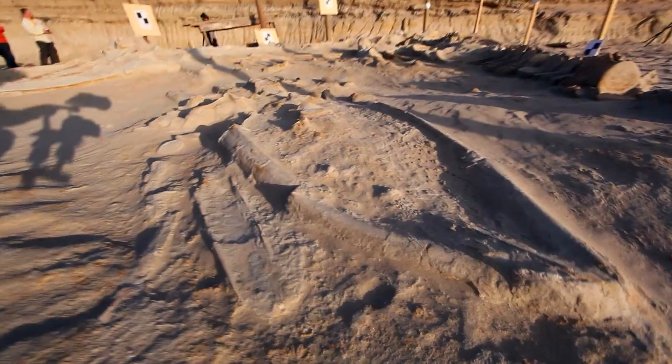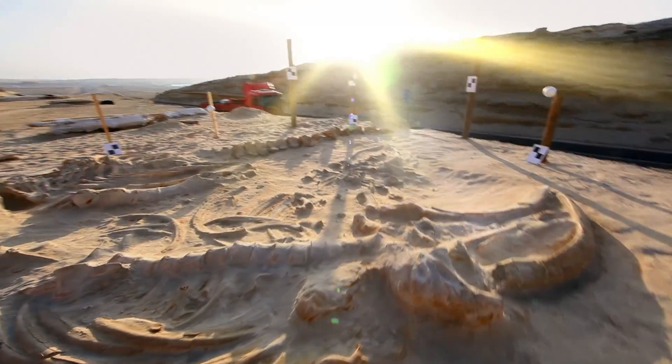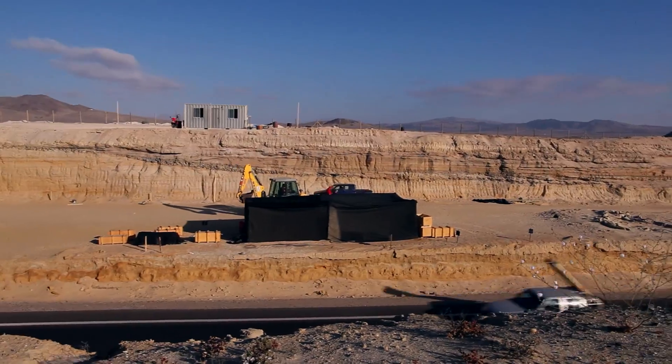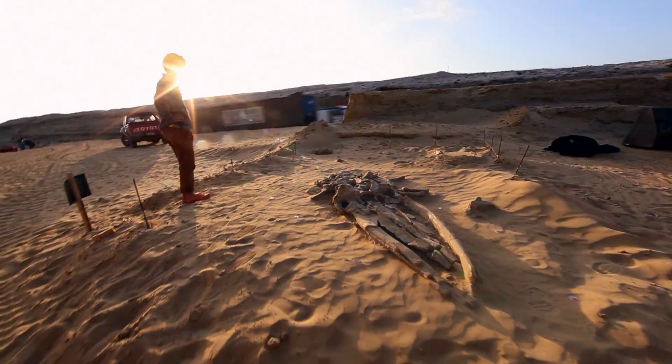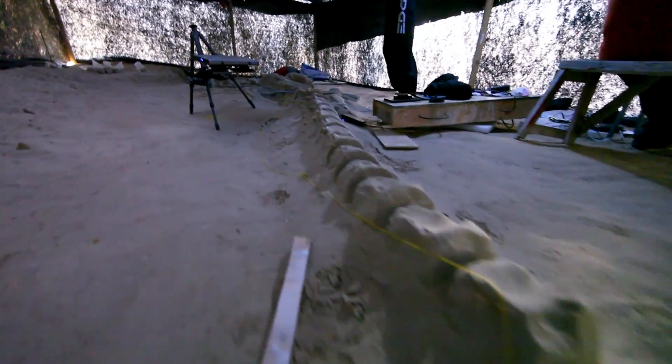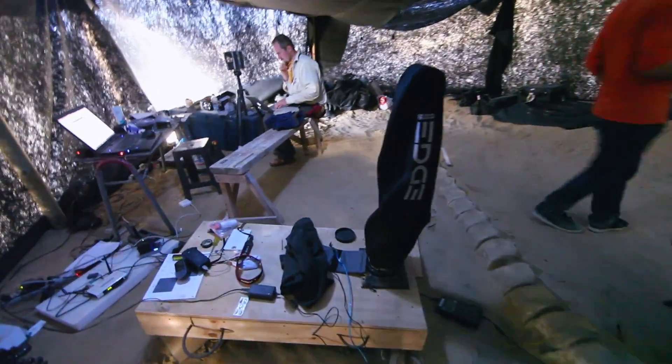The skeletons were exposed right next to the Pan American Highway, so there are 18-wheelers and large road equipment going by all the time, creating vibrations that can actually damage and destroy the fossils. Our job is to preserve as much information as possible, and we had precious little time to document anything scientifically relevant about how those skeletons came to rest.